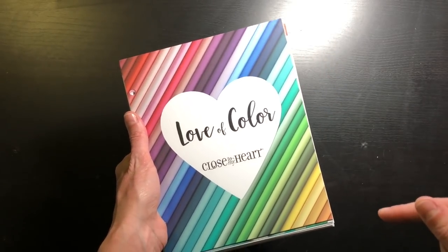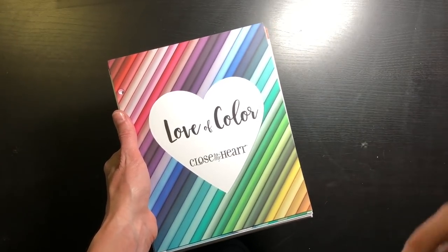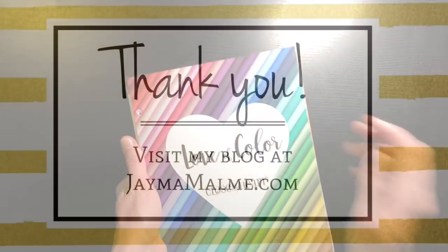That is the new Love of Color book — I hope you enjoy it! I will link the products below, so if you're interested in ordering this book you can do so from my Close to My Heart website. Thanks for watching and I hope you have a great day!